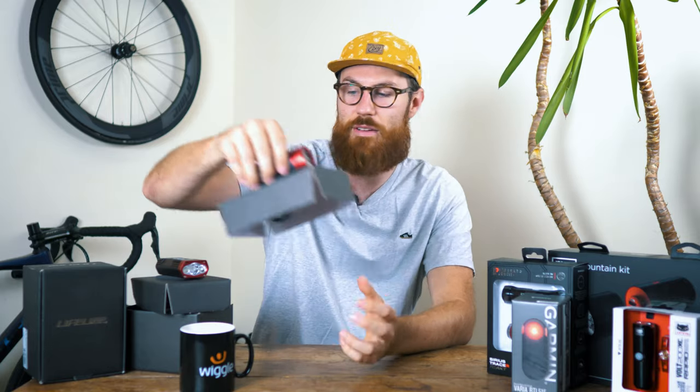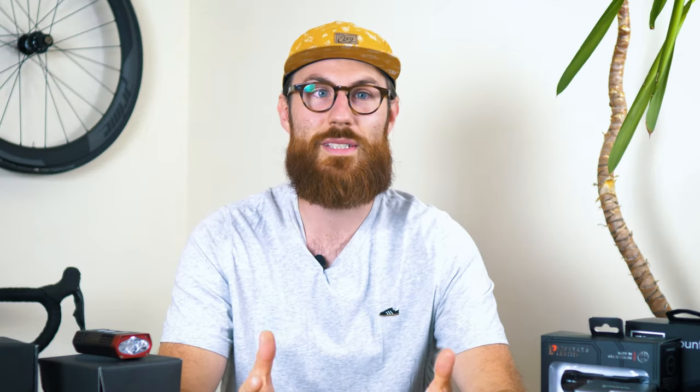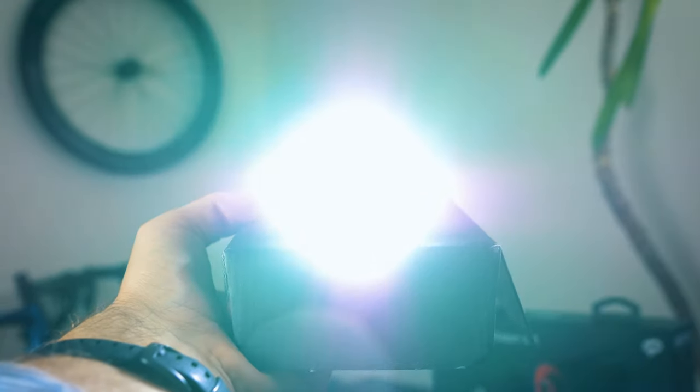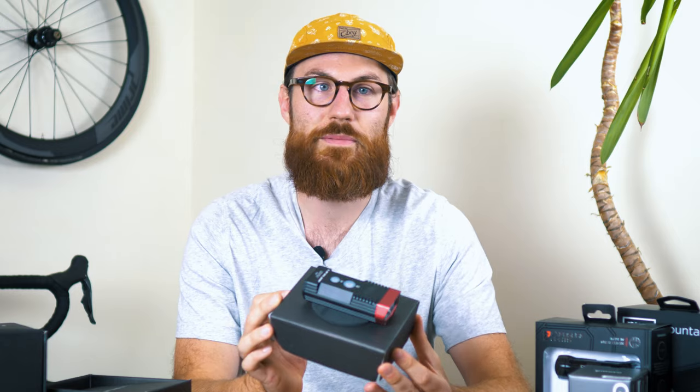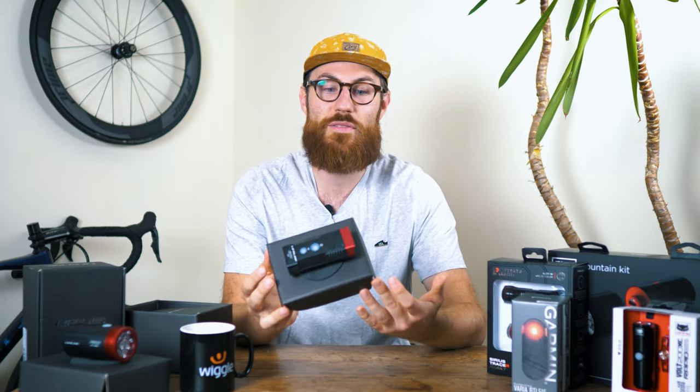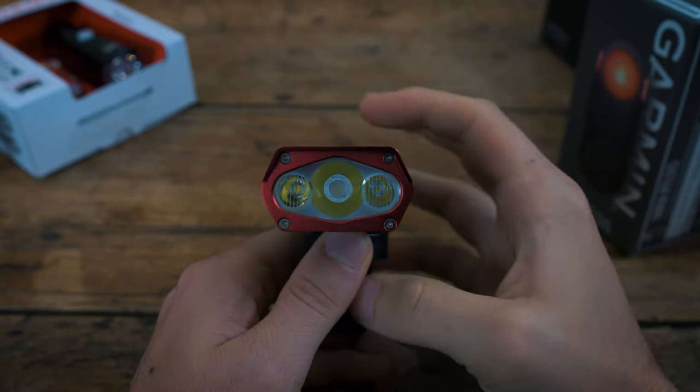One thing that's really important: when riding with lights anywhere near this brightness, it's really important to point them down when riding on the road. Some of these lights are almost twice as powerful as car lights — they really do dazzle drivers coming towards you, and this actually makes things more dangerous for you as the driver won't be able to see where they're going.